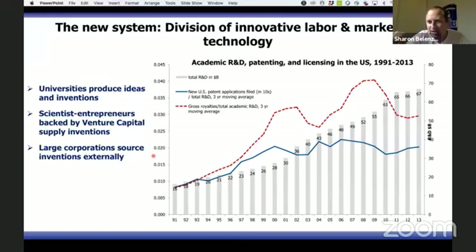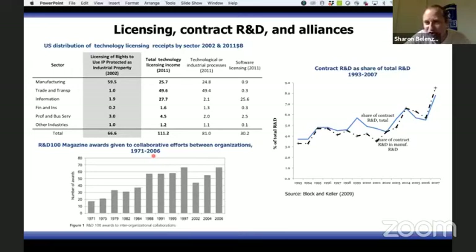These slides essentially show that now we have a system where companies do development, universities do research — and how do we connect the two? We have a very active market for technology, like we had in the 1850s and 1900s: lots of contracts, licensing alliances, joint ventures, and agreements between firms.